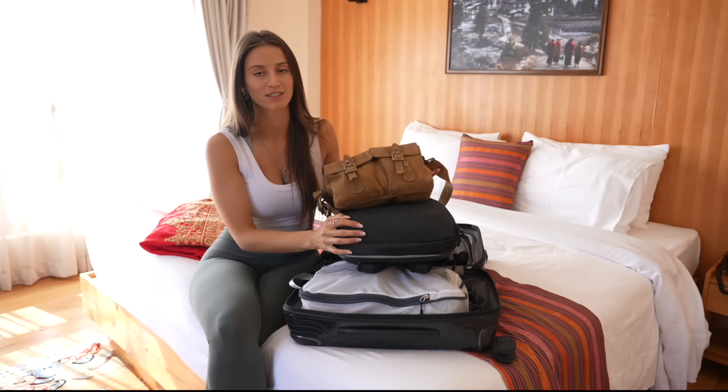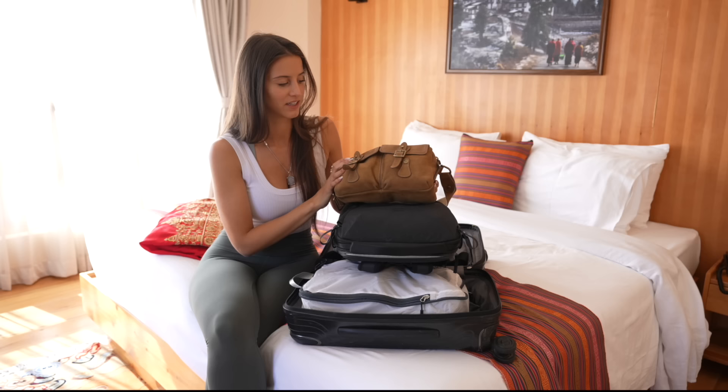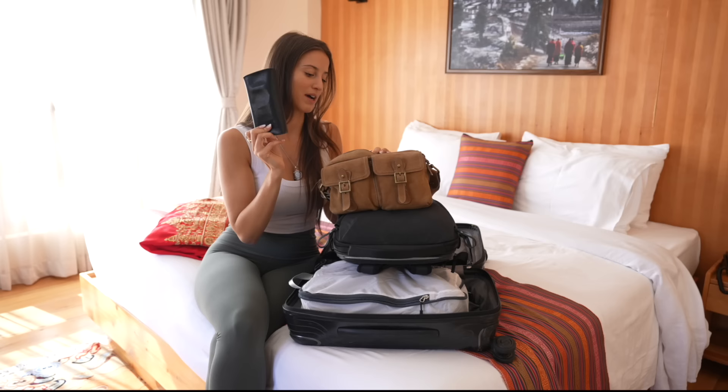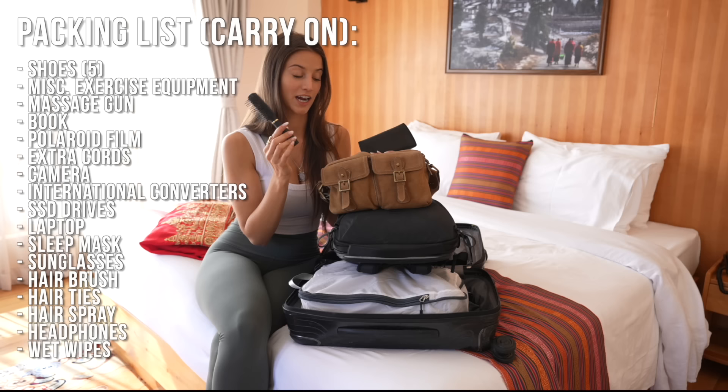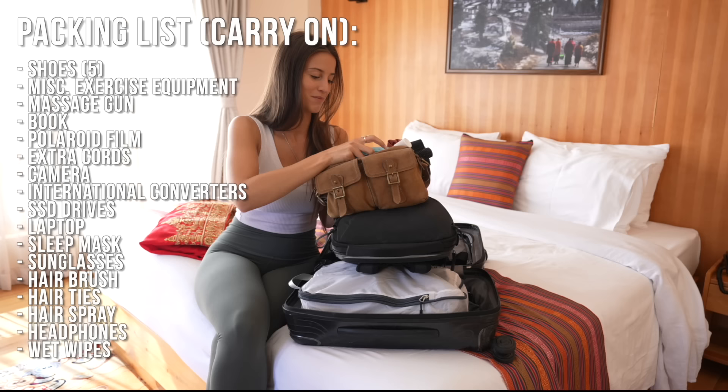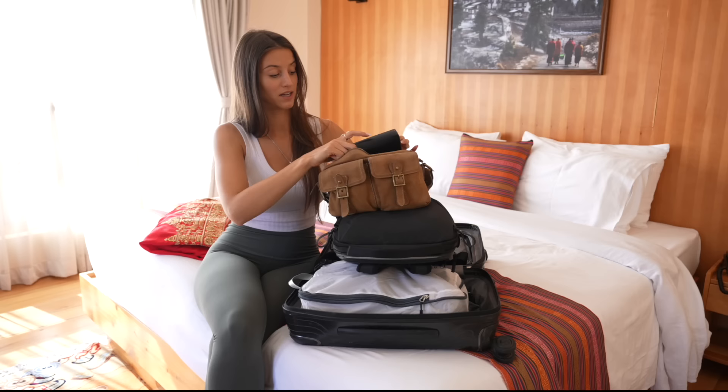I actually have one more thing: my day bag. I don't like to carry a super heavy backpack all day, so when I'm going out into the world I just have a little day bag. This one has two little front pockets good for keeping my phone and things like that. I've got my sunglasses case, a mini hairbrush, some hair ties, hairspray, headphones, and some wet wipes — and that's about it.